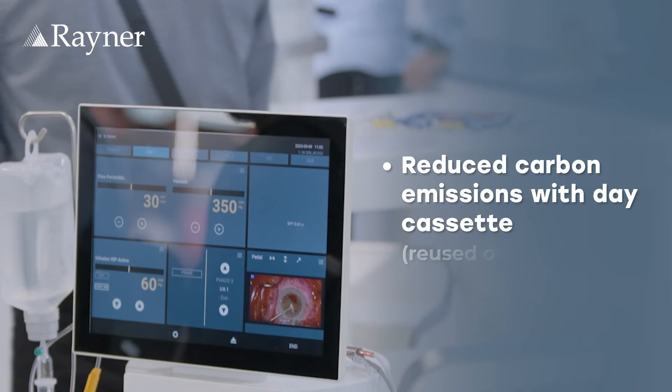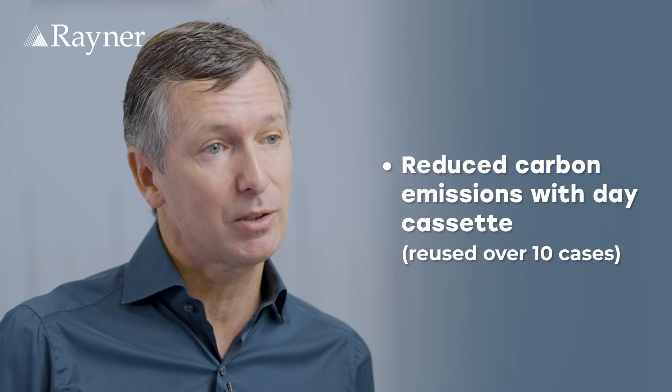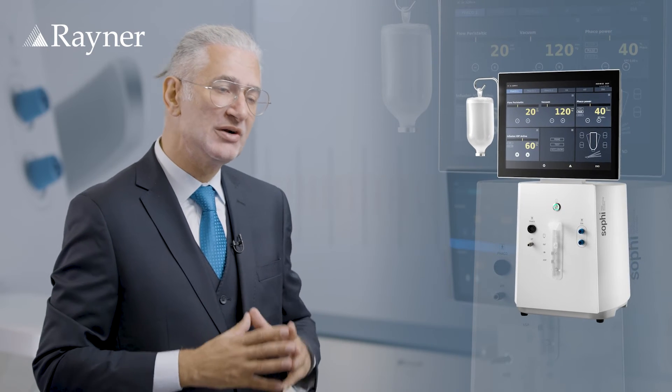The CO2 reduction that we've been creating using the SOFI machine is enormous compared to previous machines. SOFI has a small, mobile tabletop device and a generally narrow footprint. No IV pole is required. Our active infusion is possible with a standard infusion set and with any infusion bottle or bag — very simple and very little waste.